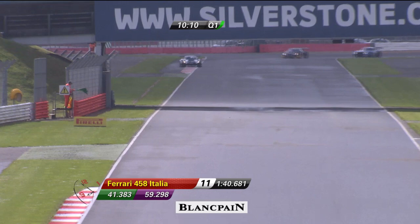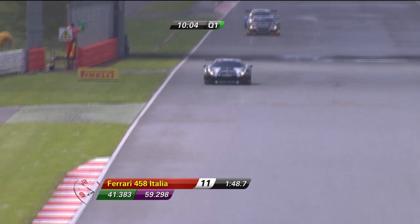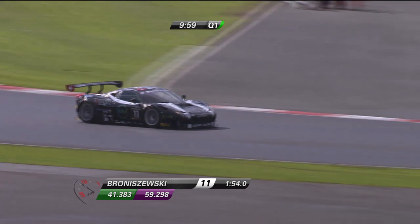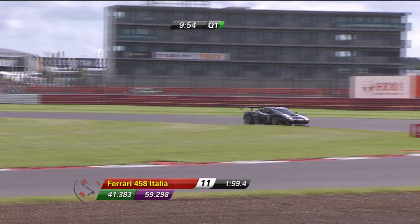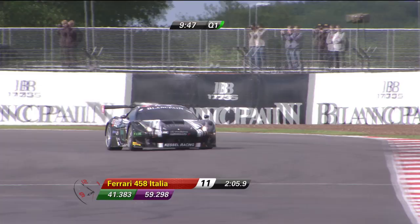Back onto Wellington Straight, you can see the track is still definitely wet. Under braking into Brooklands, a much easier corner because it's a very late apex, then the short run down into the double left-right hander at Luffield. The key of course is to stay away from those painted white and red curbs at this point.